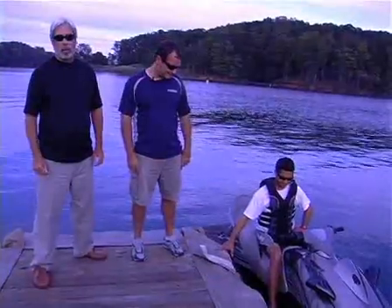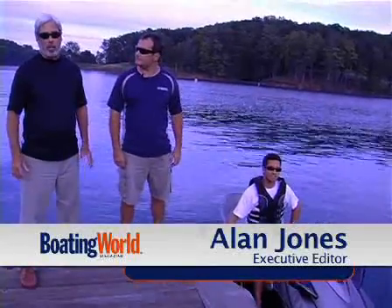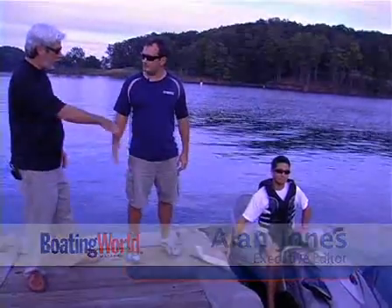Hi, I'm Alan Jones, executive editor for Boating World magazine. Today I'm checking out the Yamaha VX Cruiser with Andrew Cullen, who's the marketing and communications manager. How are you doing, Andrew?